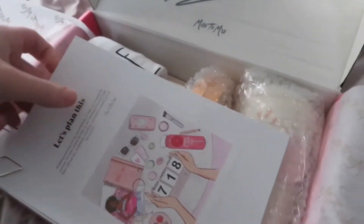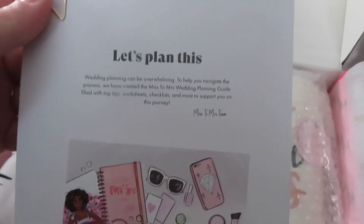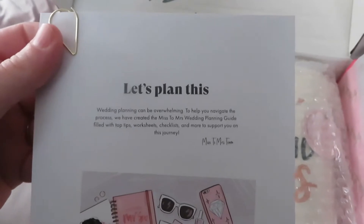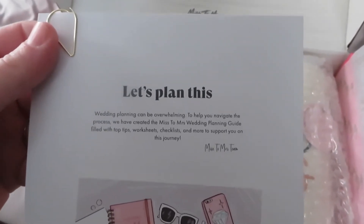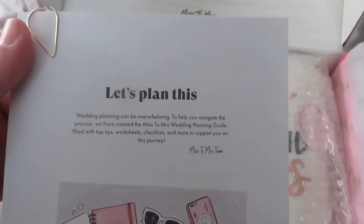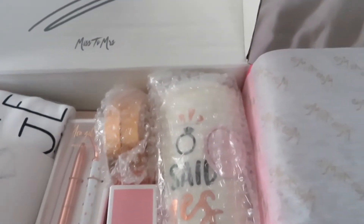All right, let's plan this! I mean, I haven't really started planning, but I did sign up on Zola and I was looking at venues and I'm just already overwhelmed.